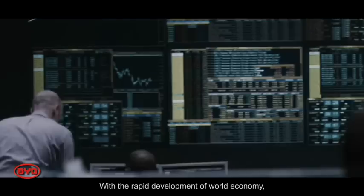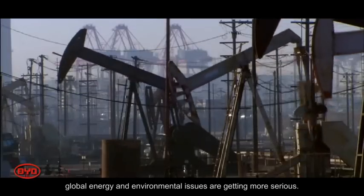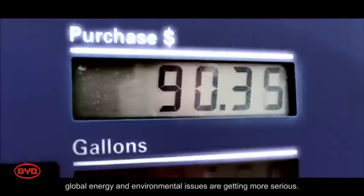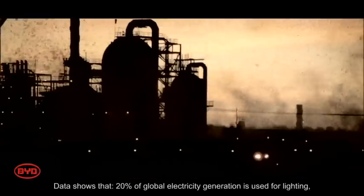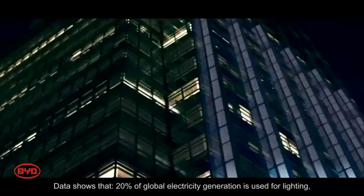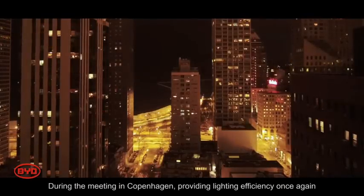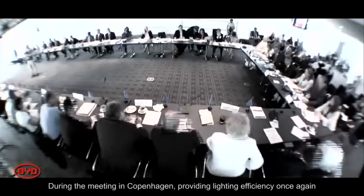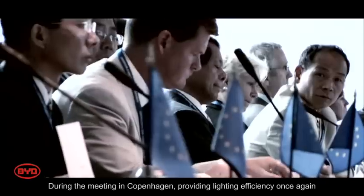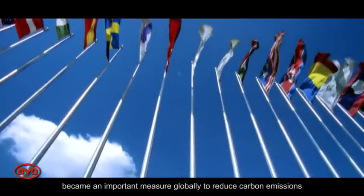With the rapid development of the world economy, global energy and environmental issues are getting more serious. Data shows that 20% of global electricity generation is used for lighting, more than the sum of hydro and nuclear power generation. During the Copenhagen meeting, improving lighting efficiency became an important measure globally to reduce carbon emissions.